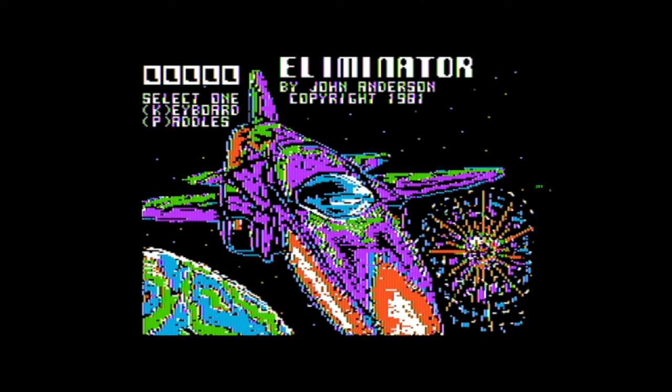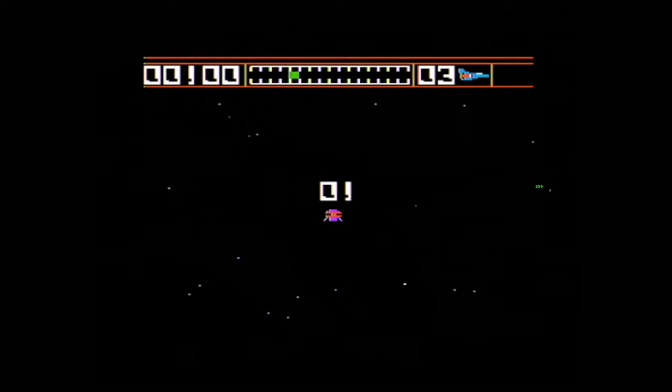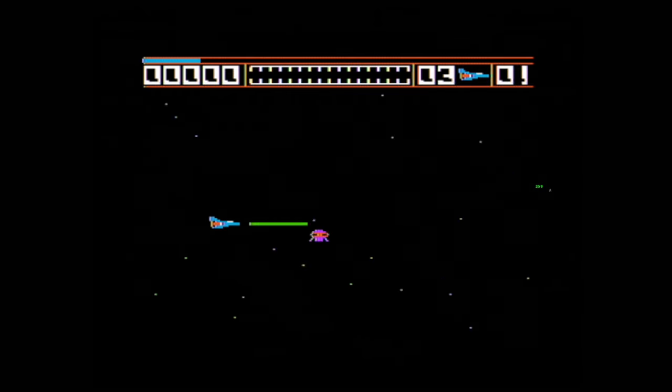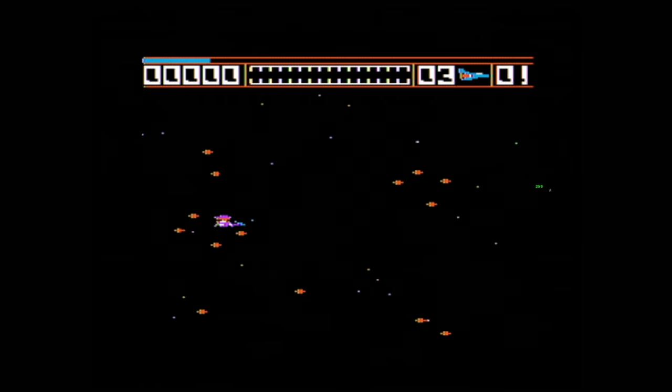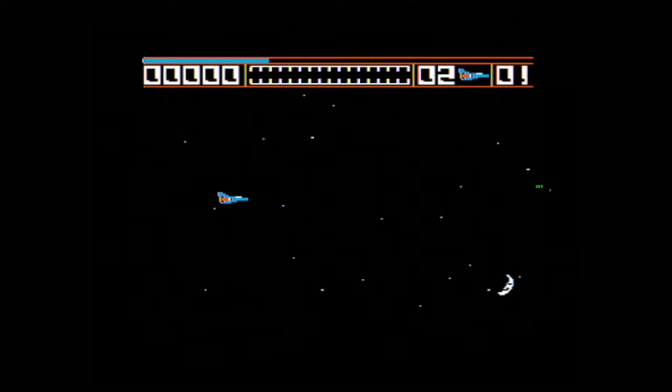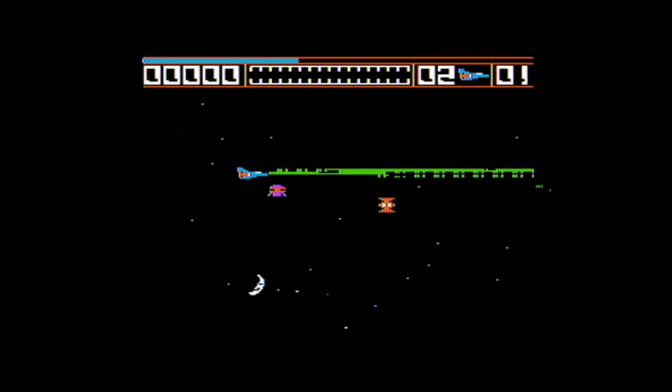Here we find ourselves playing the Apple II version, also from 1981, written by John Anderson. This one has an excellent splash screen getting into the game, but you can see that it varies greatly from the previous version. There's no bottom on the screen as well as no humans.